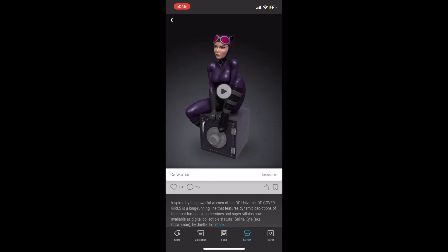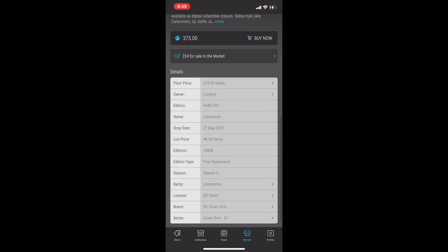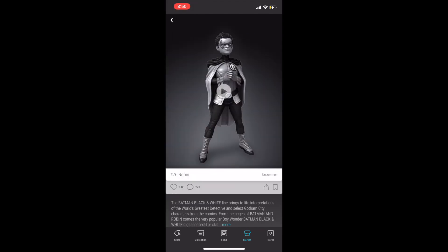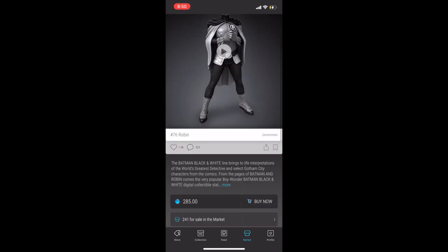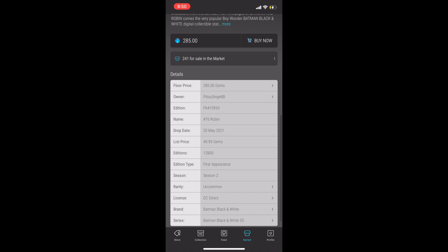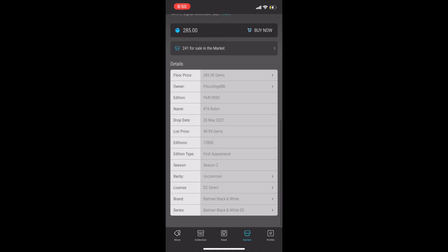Getting into the top 10, I've got Catwoman at number 10. I think she's slept on — she is a major villain in the Batman universe. This is her first appearance, which you can still pick up for less than $400 at the time of this recording. Next up at number 9 is another first appearance from Batman: Robin from Batman Black and White, season two, currently sitting at less than $300.